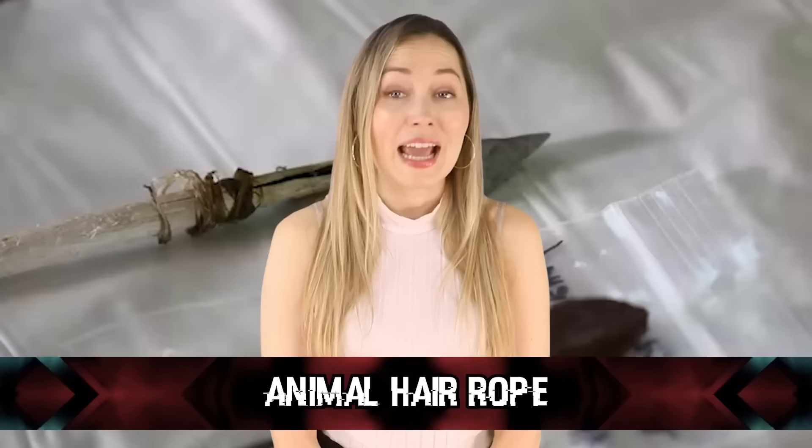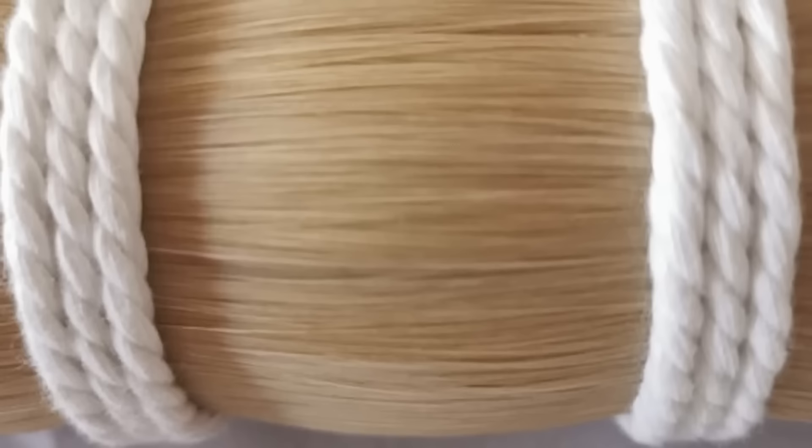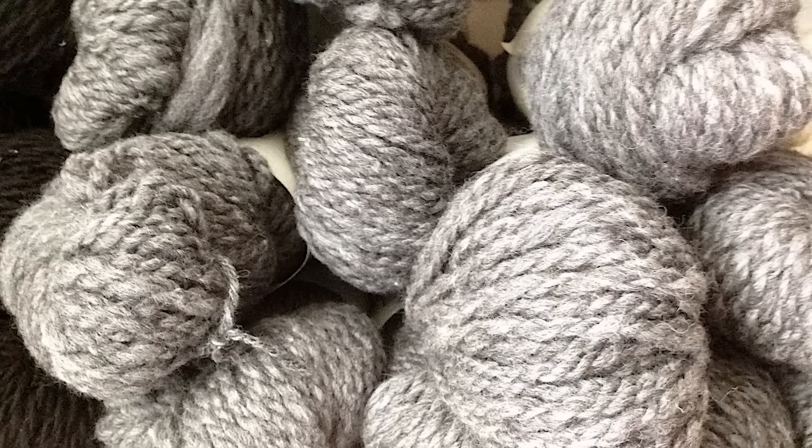Number 8: Animal Hair Rope. While exploring the mountaintops of western Mongolia, archaeologist Isaac Hart of the University of Utah discovered a finely woven piece of animal hair rope. The rope was first thought to have been dropped recently, but after radiocarbon testing it was proven to be more than 1,500 years old.